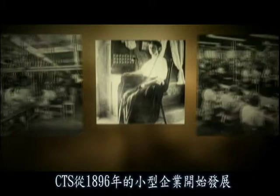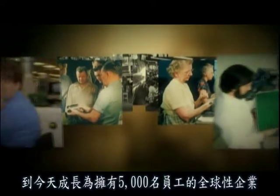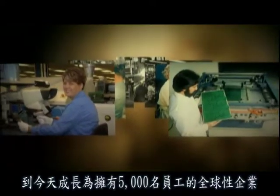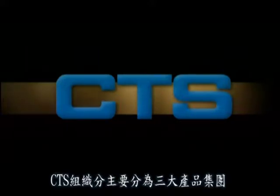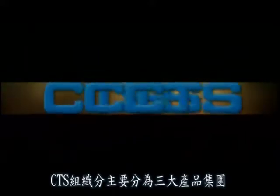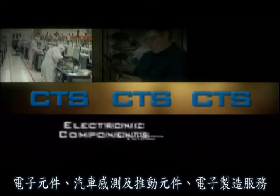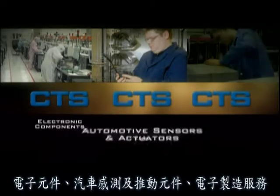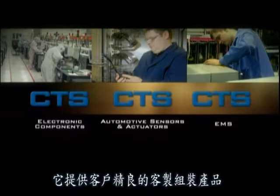From its modest beginnings in 1896, CTS has grown to a worldwide enterprise with over 5,000 employees. In order to meet the diverse needs of these global markets, CTS is organized into three major product groupings: electronic components, automotive sensors and actuators, and EMS — electronic manufacturing services — which custom-assembles products for other customers.